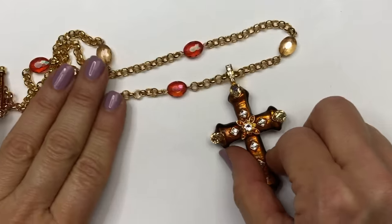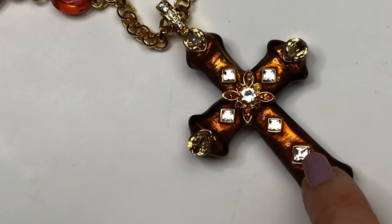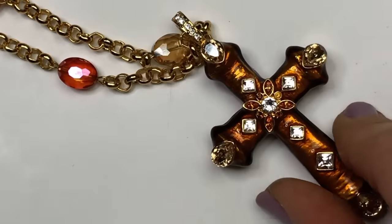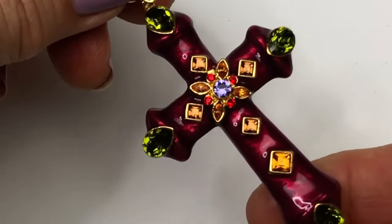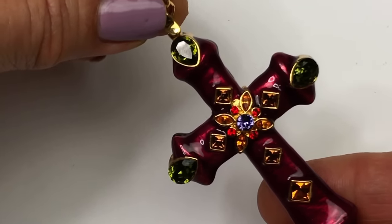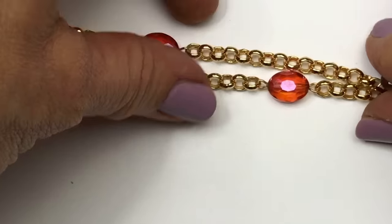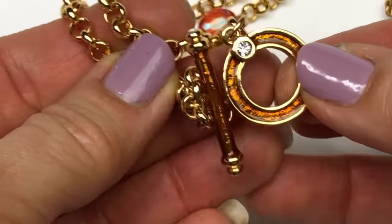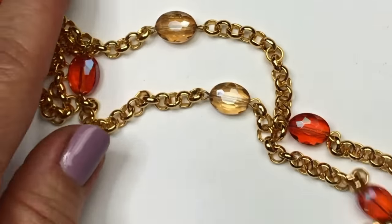This is an awesome necklace. We have a cross pendant — golden brownish color with clear and golden crystals on each side, and even the bail has crystals. But turn it over and it's a stunning purple enamel with all different color crystals on it. It's on a gold toned chain with crystal links, and the toggle is an enamel toggle with a crystal embedded. This one is definitely for sale.